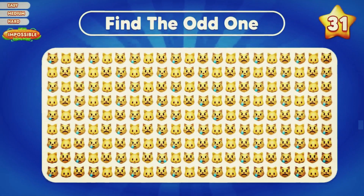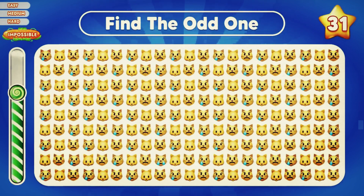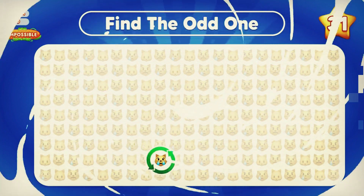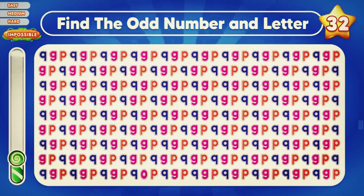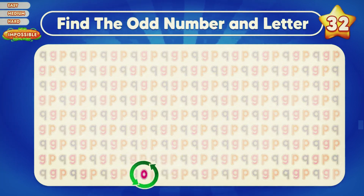The last level is impossible. If you answer these questions, you will be a genius. Can you find the odd one? Very fantastic — the odd cat is here. Can you find the odd number in the letters? Yes, the odd one is zero in the first row.